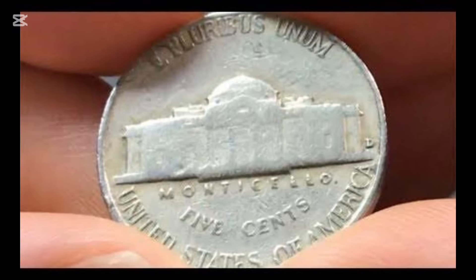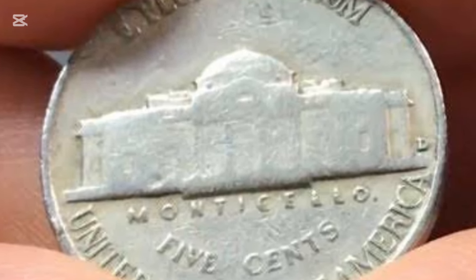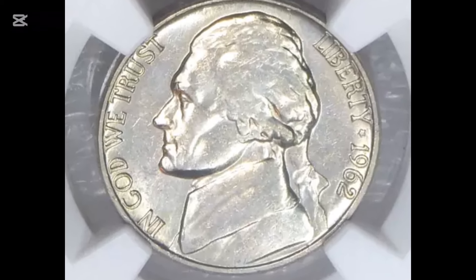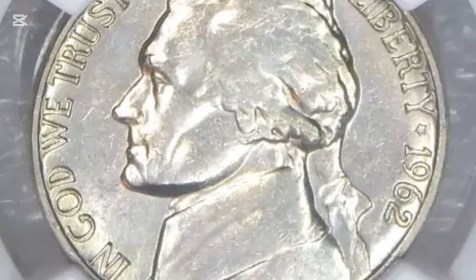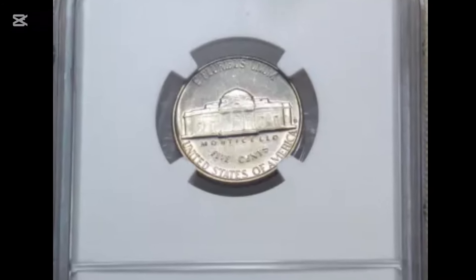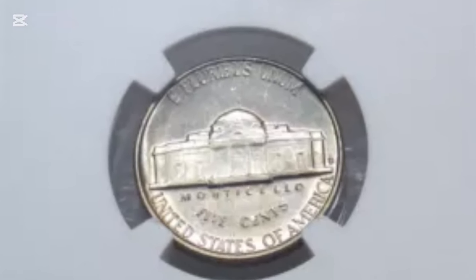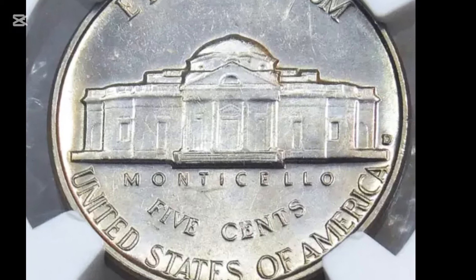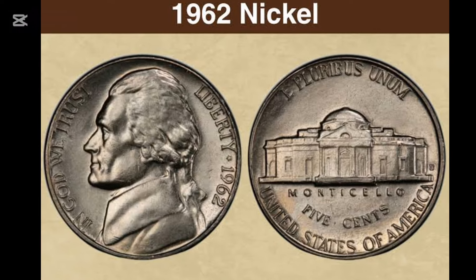Number 9: 1962 Jefferson Nickel Full Step Regular Strike. For one thing, while previous coin designers were clashing with the Mint over the size of their initials on coins, Schlag didn't sign the coin at all. His F.S. initials weren't placed until 1966 when the Mint corrected the oversight. He also took a more artistic approach to the mansion depiction. Year: 1962. Mint mark: none, Philadelphia. Grade: MS-67 Plus FS. Date of sale: the 8th of August, 2013. Price: $21,150.